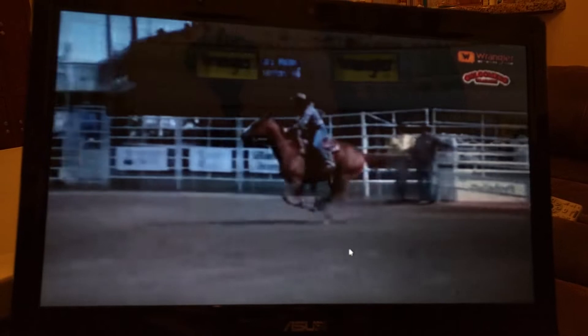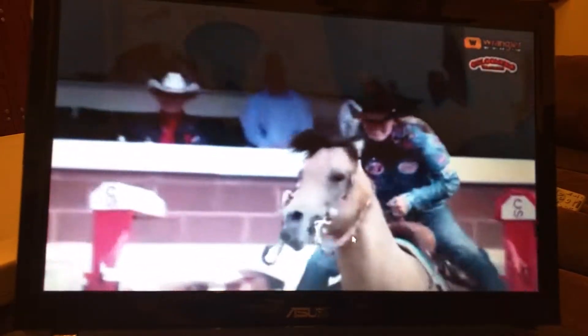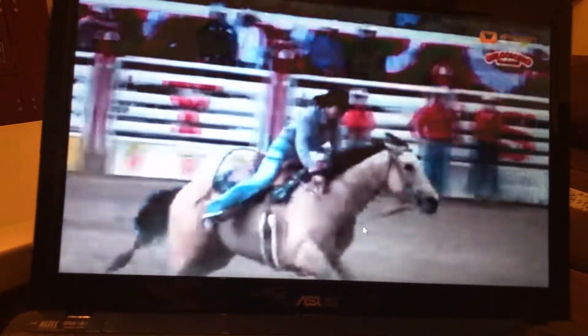It all comes down to the best time, but the best time has so many layers. How fast did you go? How quickly did your horse accelerate? How great were your turns? It's an amazing bond. Our horses are truly, truly our partners. So it's a great combination between a horse with a lot of heart and a barrel racer with a lot of savvy, working together to win a lot of money in Calgary.